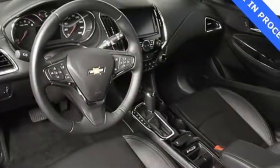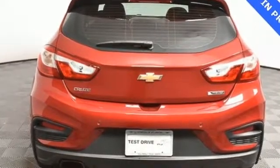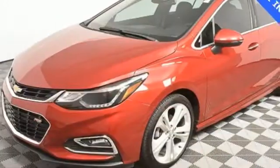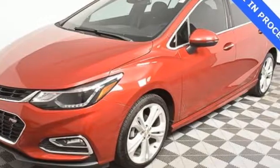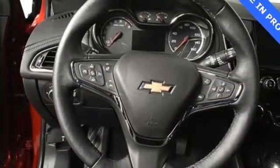New Car Test Drive adds: the four-door Cruze is a handsome car shaped in the fashion of Chevrolet's well-received mid-size Malibu sedan, with even better proportions. In a Chevy, the journey matters more than the destination. Take it for a test drive today.